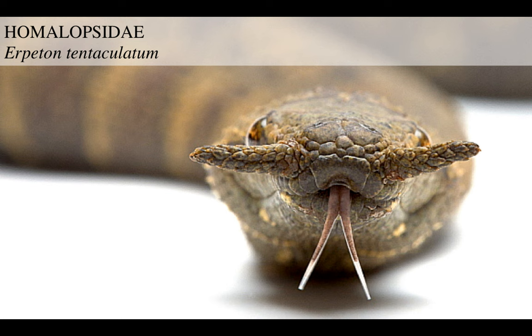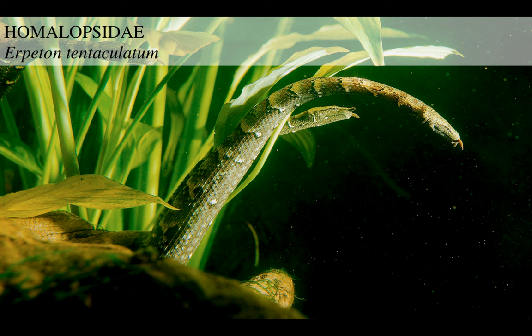A distinct outlier in this group is Erpeton tentaculatum, the tentacled snake. This snake has two tentacles around its nose. Somehow it uses them to sense its prey, but no one really knows. They drift around like seaweed, and when a fish passes by, they swing with amazing speed and just catch it.